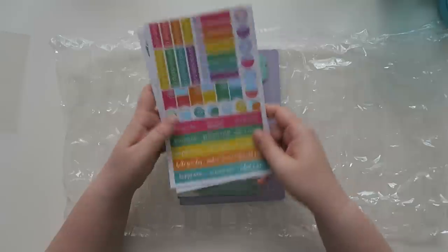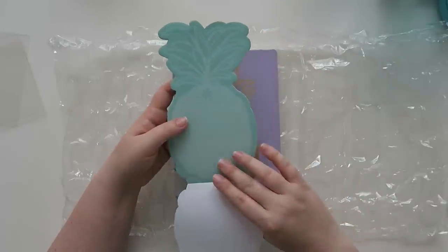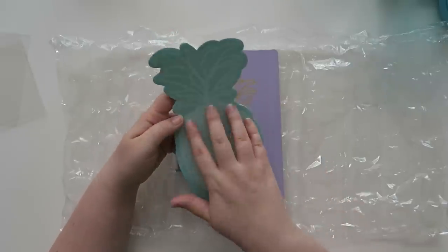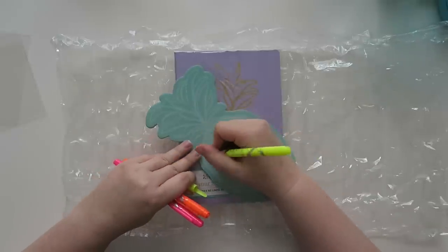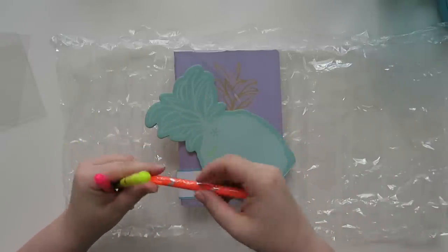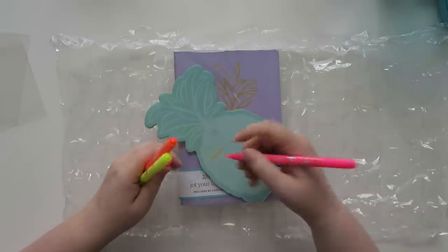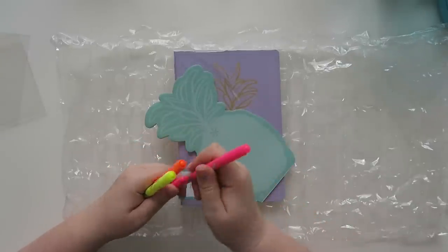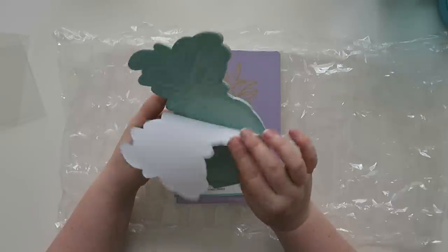And then this is a pineapple notepad, which is actually an exclusive — it will not be coming to the Erin Condren website. It's not sticky, just a regular pad of paper, but it's kind of nice. You can write in the body of it or at the top. I tried writing on it with the neon markers — probably not great on colorful paper — but I like these a lot. It's a cool little notepad to have, especially in the summer for little notes and things.